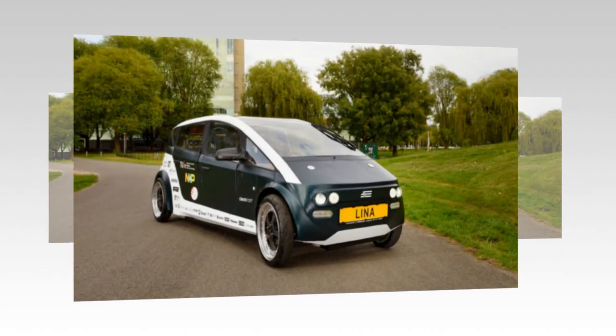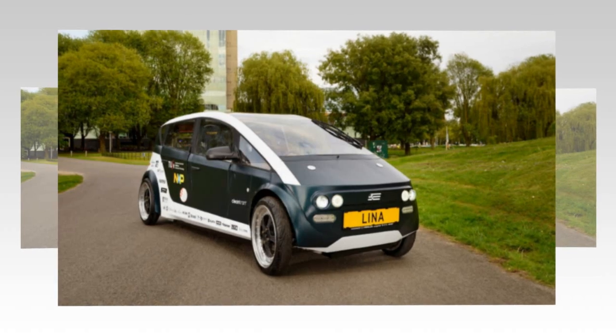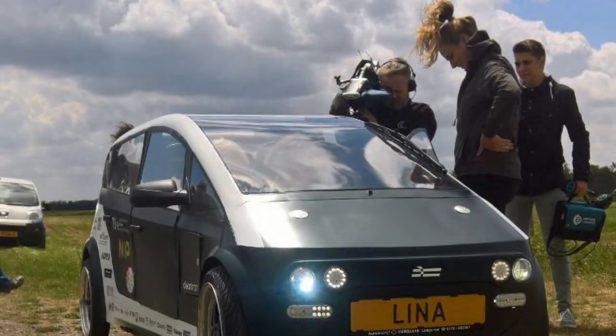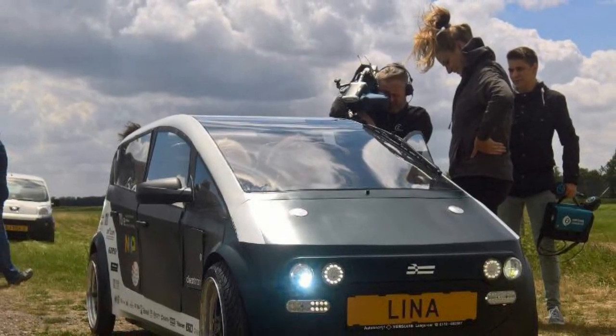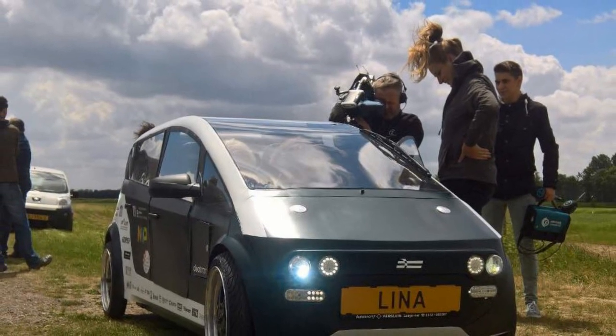The next step is to put Lina through her paces out on the street. To that end, the car will undergo an inspection at the RDW Netherlands Vehicle Authority to receive a license number, which will enable the car to be driven on public roads. Lina will be presented sometime before the summer of 2017.